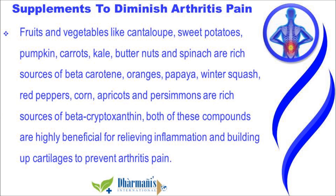Fruits and vegetables rich in carotenoids, anthocyanins, and vitamin C are natural substances to diminish arthritis pain and inflammation. Fruits and vegetables like cantaloupe, sweet potatoes, pumpkin, carrots, kale, butternuts, and spinach are rich sources of beta-carotene. Oranges, papaya, winter squash, red peppers, corn, apricots, and persimmons are rich sources of beta-cryptoxanthin.